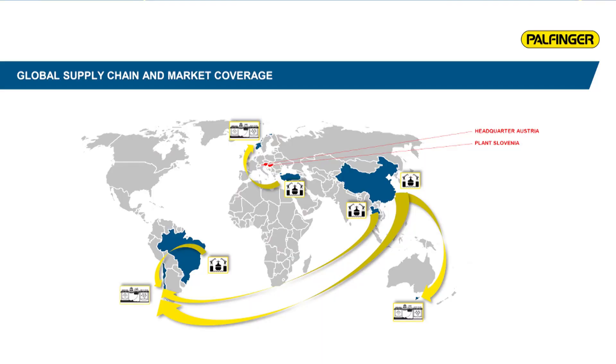For example, we recently delivered two cranes installed at a shipyard in China on a Tomcat catamaran. Our partner in China, Ocean Power, commissioned and handed over these cranes. The vessel was then delivered to a major aquaculture company in Tasmania, where our partner Palfinger Australia took over for service and spare parts supply.